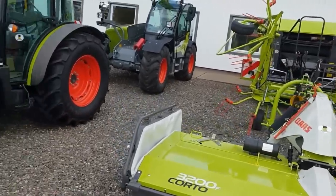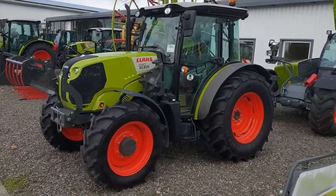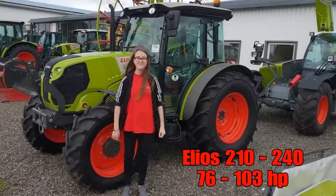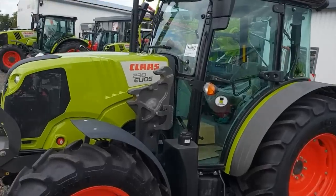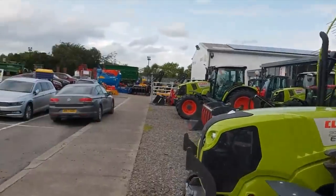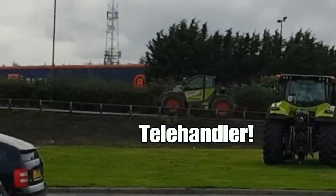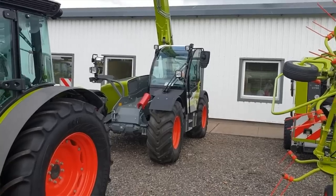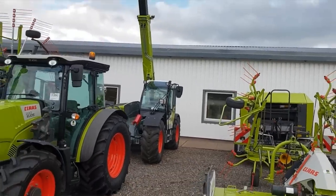And then we've got even smaller down this end. CDG said this is more her size tractor — the CLAAS 230 Helios. It's nice. Front loader attachment on this as well. We've got a wheel loader just going off over there — I didn't even know CLAAS did wheel loaders.